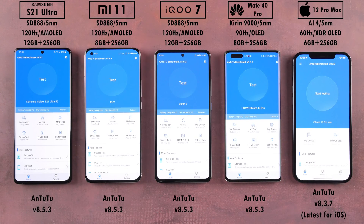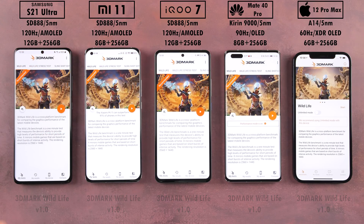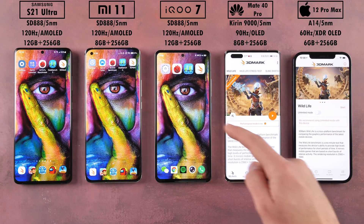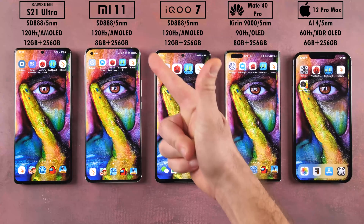All Android phones will be running AnTuTu version 8.5.3, while the latest for iOS is 8.3.7. All devices will be going through Geekbench 5.2.5 and 3DMark Wildlife Version 1. Do the new Snapdragon 888 powered smartphones have what it takes to go up against the trustworthy Kirin 9000 or the absolute beast A14 Bionic? We'll have to wait and see. This is TechNik, and without further ado, let's go!